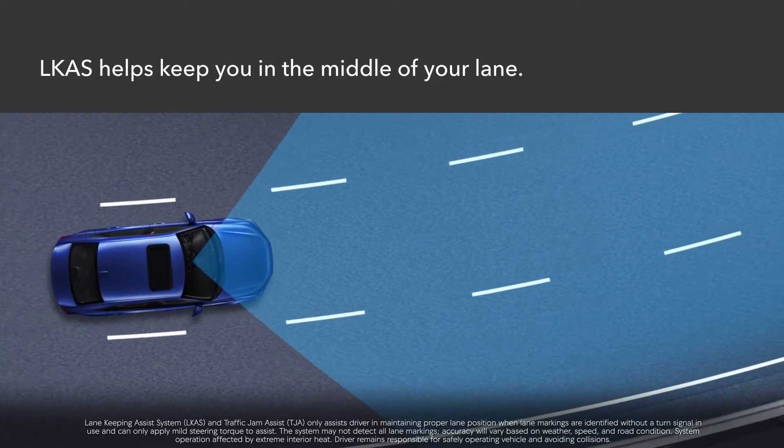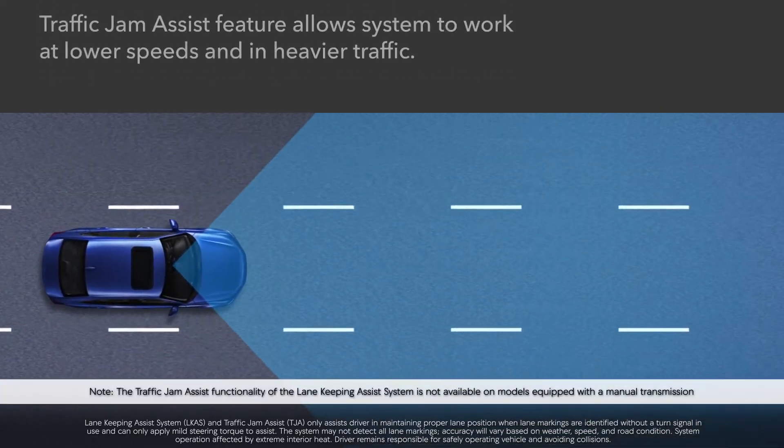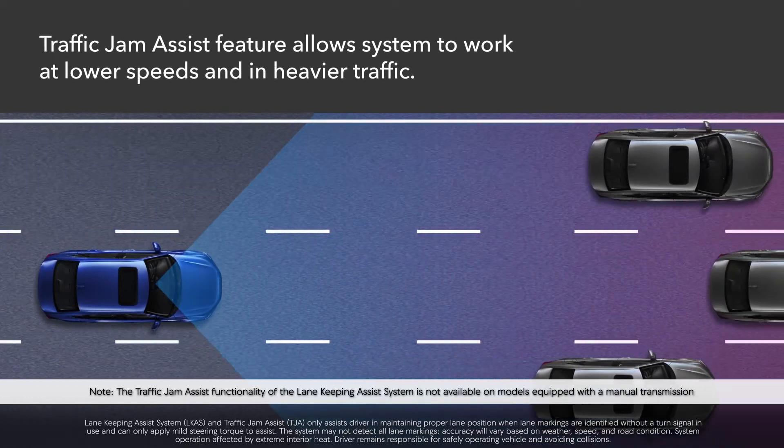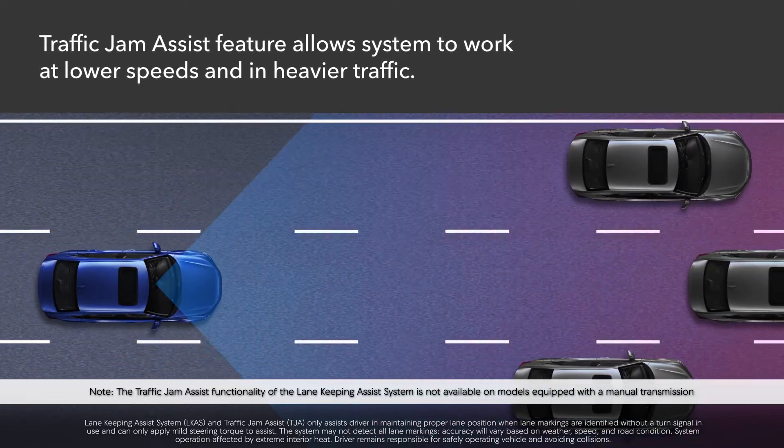LKAS adjusts steering to help you keep centered in a detected lane. In addition, models equipped with the Traffic Jam Assist feature extend these benefits to lower speeds and high traffic situations.